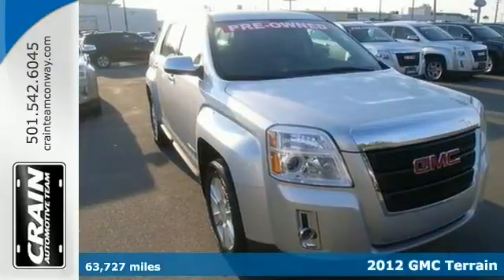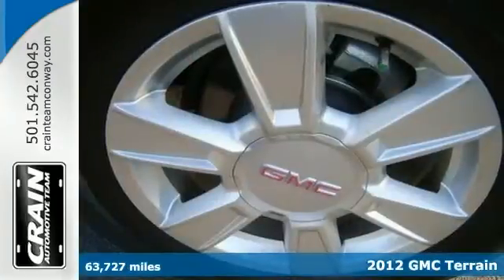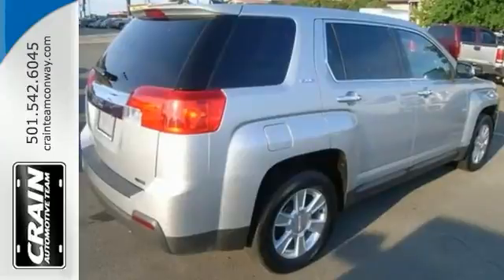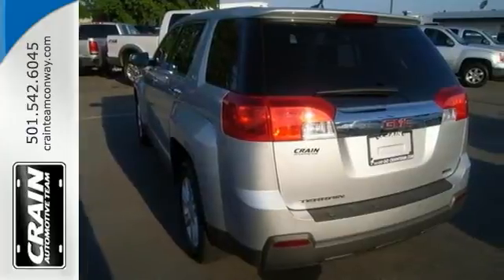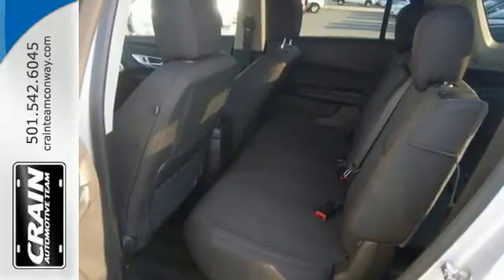Looking for a clean, well cared for 2012 GMC Terrain? This is it. Features include a multi-information display, Bluetooth for phone and keyless entry. You'll also get alloy wheels, steering wheel controls and tinted glass. This GMC Terrain offers all the comforts of a well-optioned sedan with the utility you demand from an SUV.